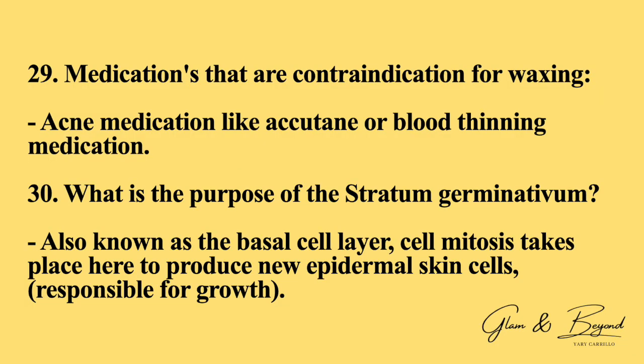Number twenty-nine: medications that are contraindications for waxing. Any type of acne medication like Accutane or blood-thinning medication. Remember that a client consultation is very important prior to waxing — knowing everything that they are taking so that there aren't any issues. Number thirty: what is the purpose of the stratum germinativum? Also known as the basal cell layer, cell mitosis takes place in the stratum germinativum. It produces new epidermal skin cells and is responsible for growth.